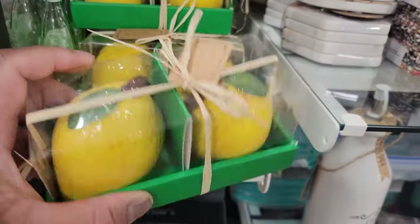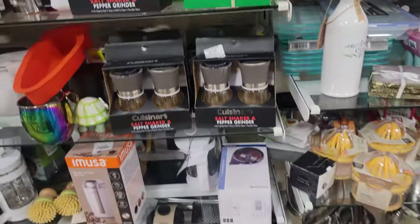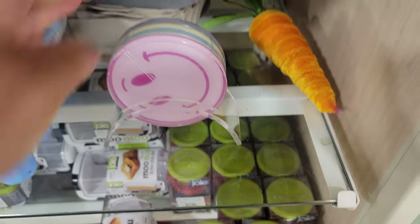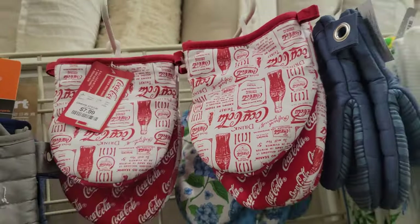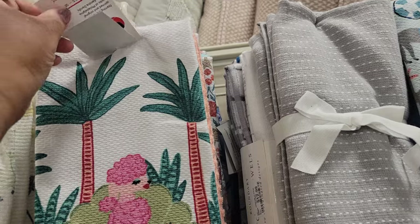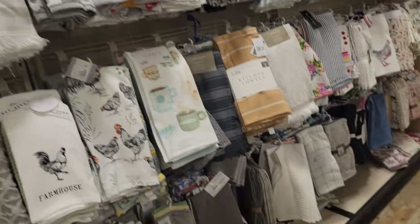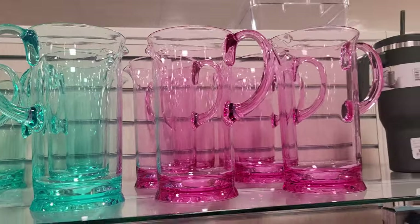A lemon salt and pepper shaker, $8. Look at these coasters — a smiley face — $10. Look, Coca-Cola oven mitts, $8. Why is this so cute? $10. That's real pretty. These pictures, plastic, $13. Too cute.